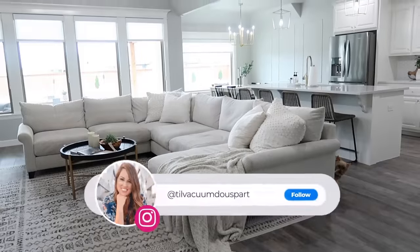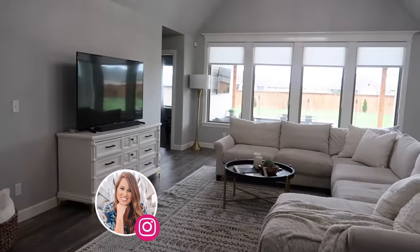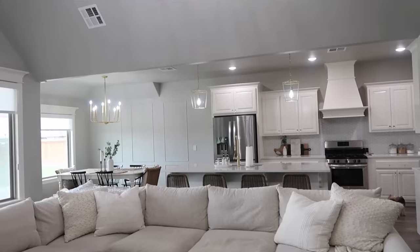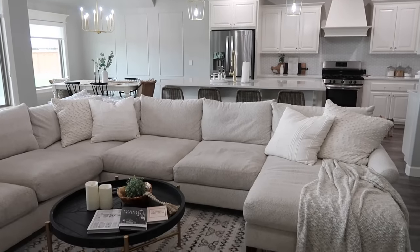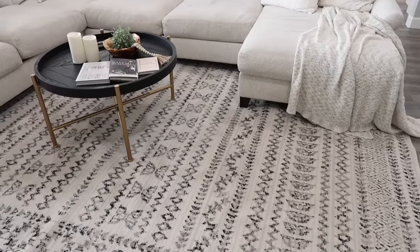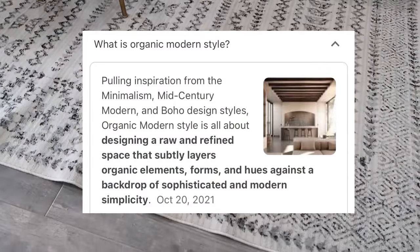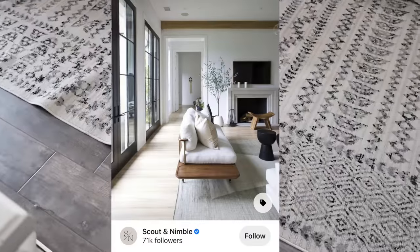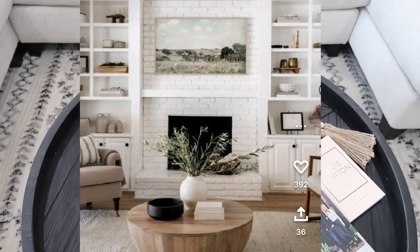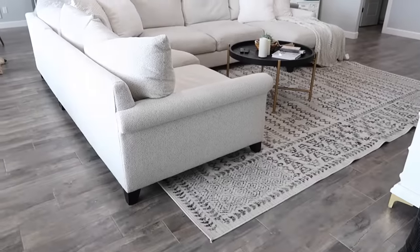Hello guys and welcome to Till Vacuum Do Us Part and welcome to my living room makeover. I know you guys have seen a few of these. I feel like in this house it's taken me so long to figure out what my style is, what looks best in this house, and I finally nailed it down. If you've been following me during my recent videos, I finally figured out that organic modern is what I'm going for. There's not a lot of prints, there is black but it's more pops of black versus a ton of black through the house, and the rest is just a lot of neutrals like creams and whites and ivories, and I am loving it.